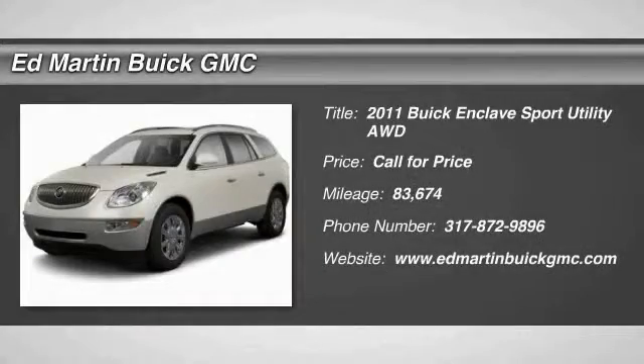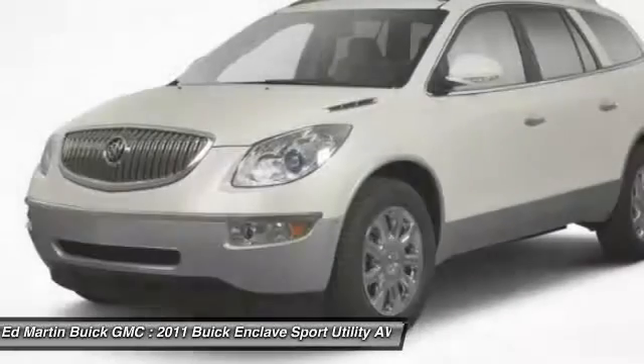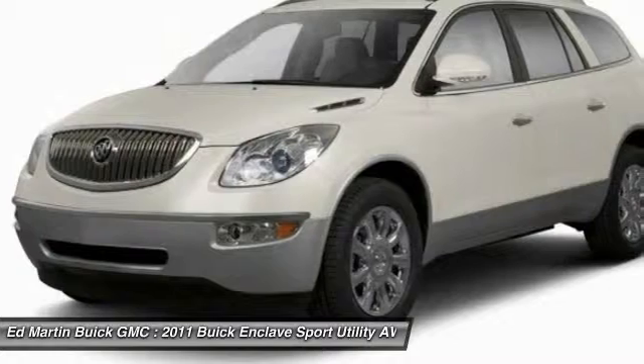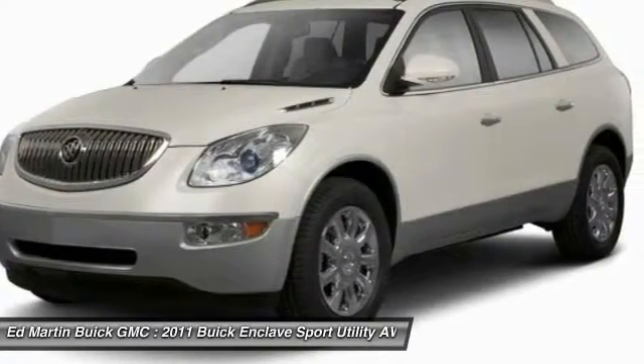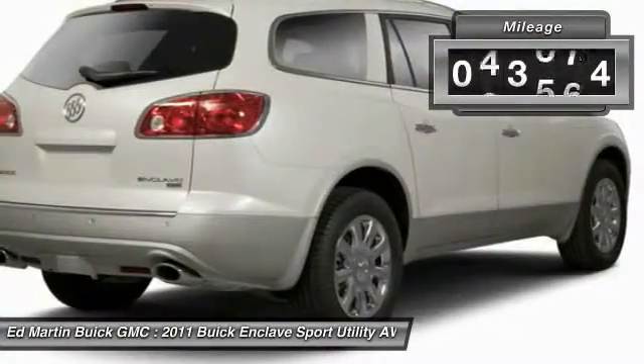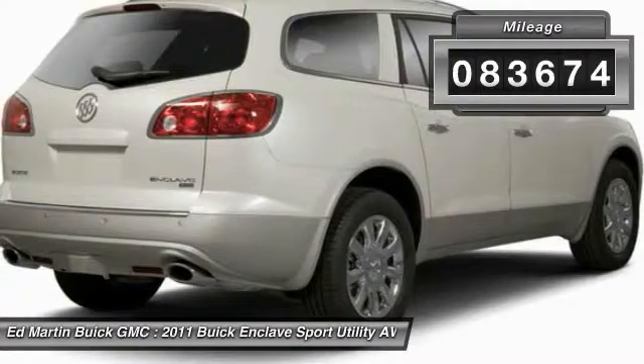The 2011 Enclave offers three rows of seats, standard, with seating for up to eight passengers. Not only is it roomy and stylish, but Buick really did its homework on this vehicle. They did not cut any corners. This vehicle has less than 85,000 miles.